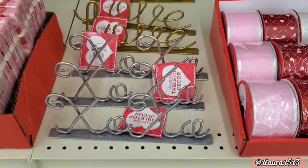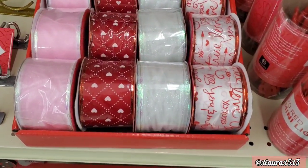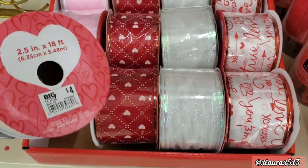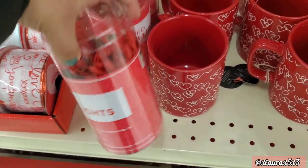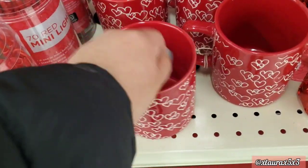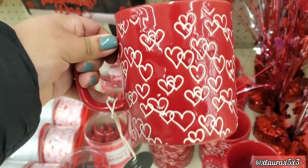For six dollars they have 'Love' in gold or 'XOXO' in silver. Their ribbon is priced at four dollars — it's 2.5 by 18 feet. They have some mini lights, 70 count, for five dollars. Here are their mugs — these are priced at four dollars and they have two versions.